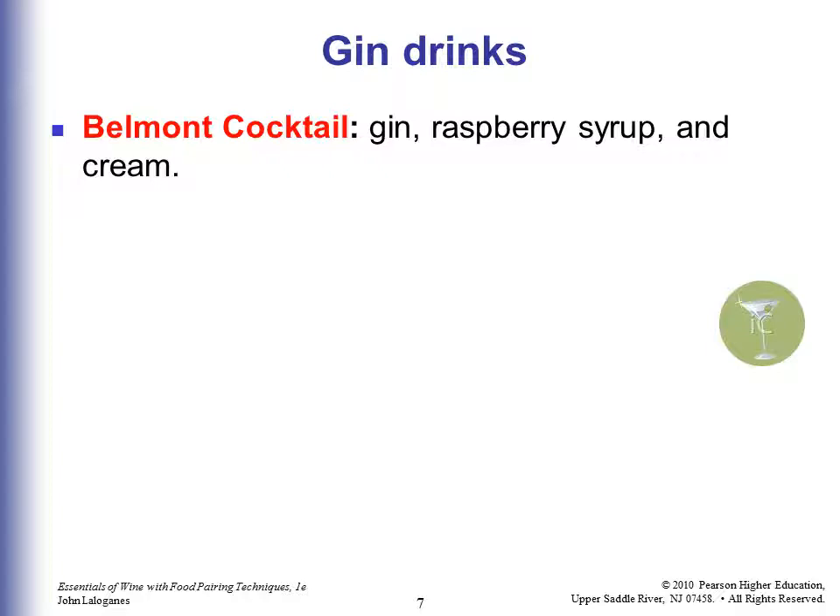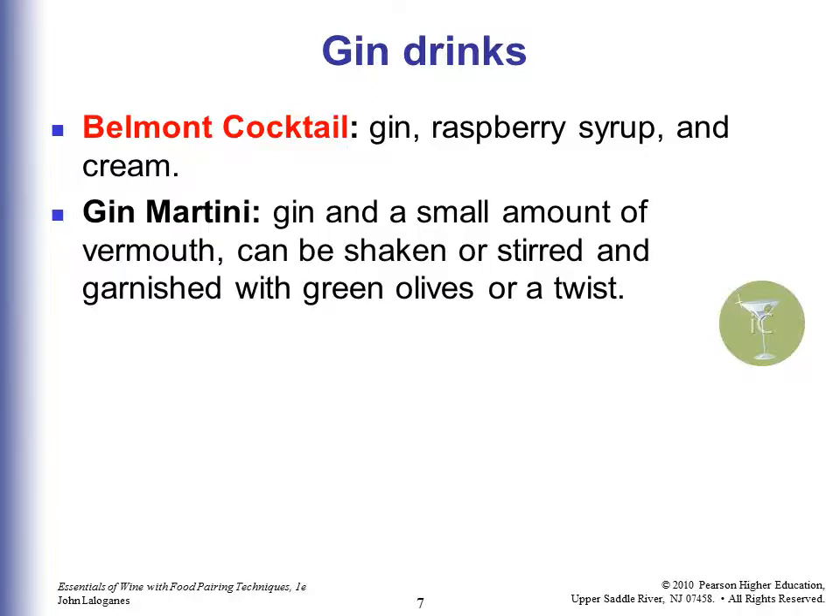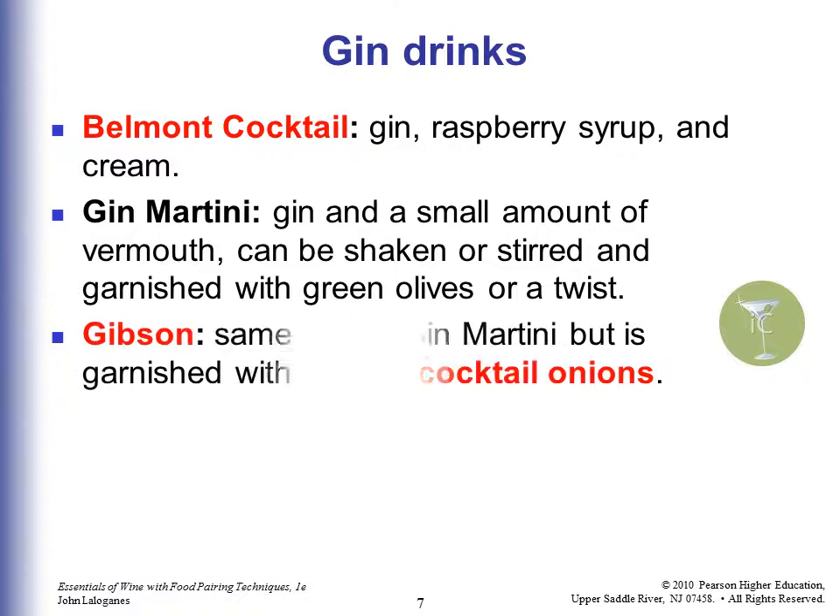Some gin drinks: a Belmont cocktail is gin, raspberry syrup, and cream. A gin martini is gin and a small amount of vermouth — as few as a drop or two. The real gin lovers want just two or three drops because they don't want to say they're a straight gin drinker. It can be shaken or stirred and garnished with green olives or a twist. A Gibson is the same as a gin martini but garnished with several cocktail onions.